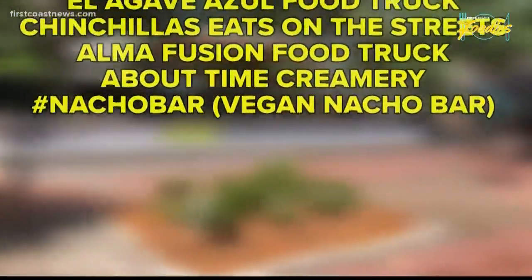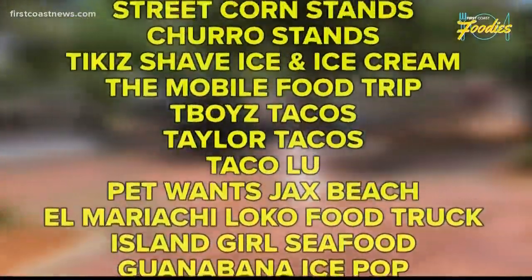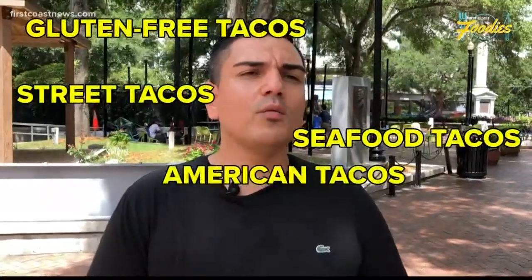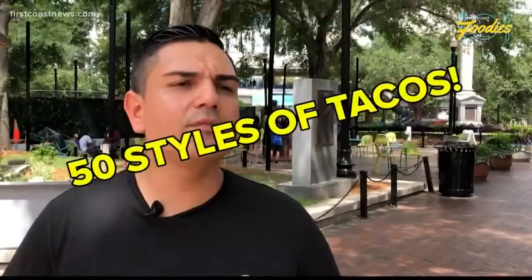More than 13 different food trucks and over 20 vendors and restaurants will be there, giving you plenty of options when it comes to tacos. We're going to have gluten-free tacos, seafood tacos, street tacos, American Whey tacos, veggie tacos, vegetarian tacos — plenty of different kinds of tacos, like 50 types.